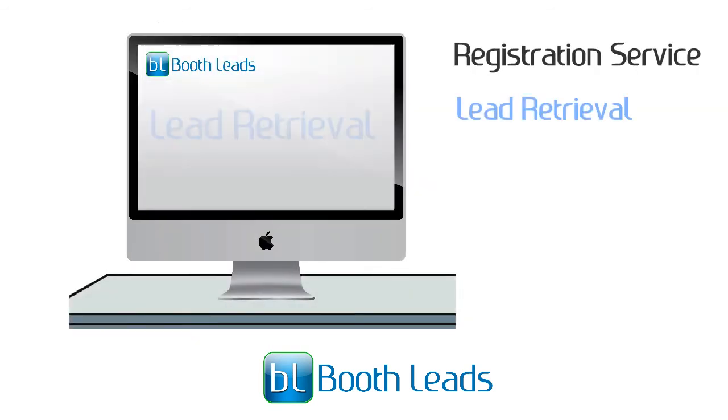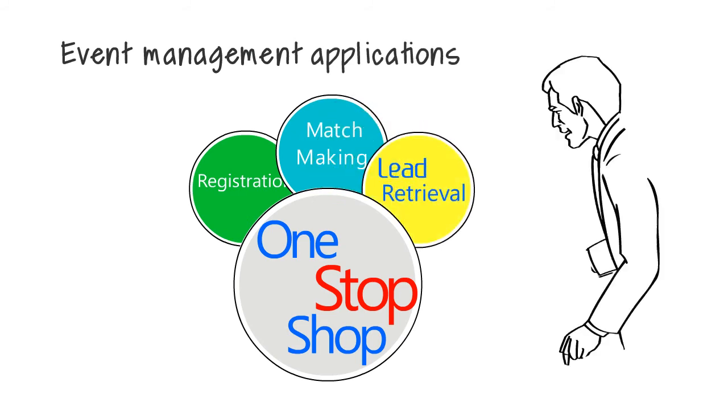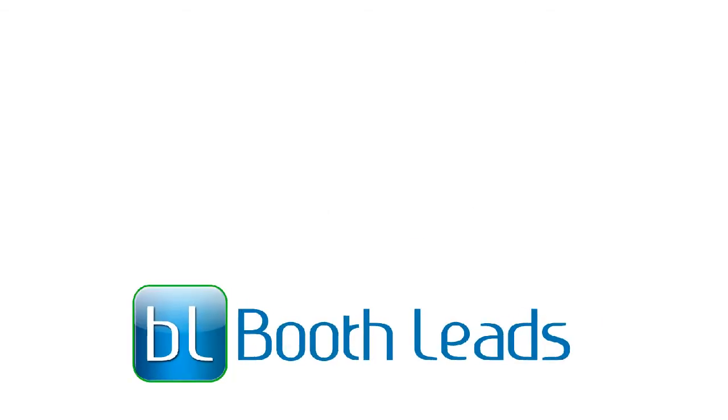We do registration service, lead retrieval, and matchmaking under one roof. It's a one-stop shop for your event management applications, and we are very dedicated to improving your exhibitor and attendee experience with Booth Leads.